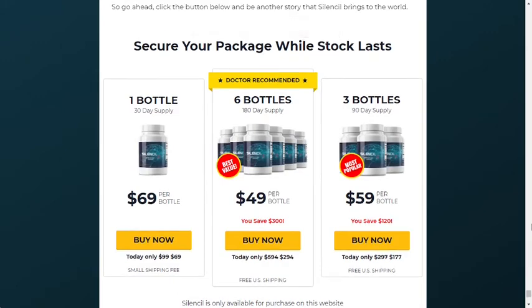What is the best way to take SilenCill? Every bottle consists of 30 capsules made with the finest quality ingredients. According to the makers of this product, you can take one pill every day with a glass of water to improve your gums and teeth. They also suggest taking this supplement consistently over a few weeks for maximum benefits.